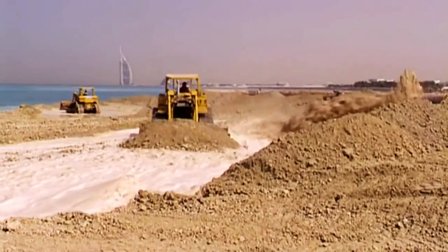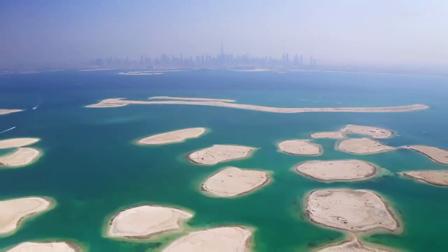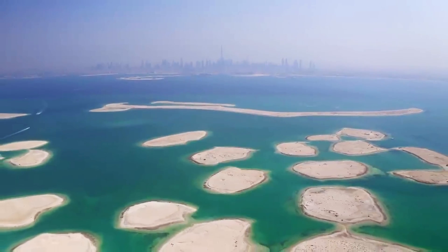According to the developer Nakheel, nearly 70% of the islands were sold — that was before reports that the islands were sinking started to hit the news.